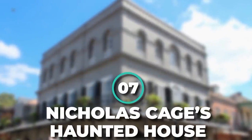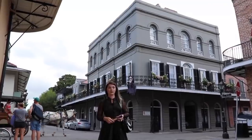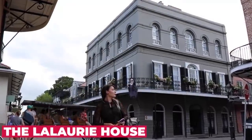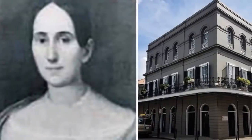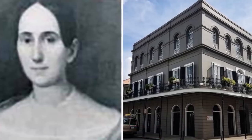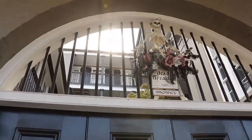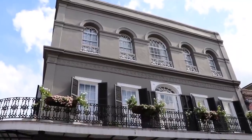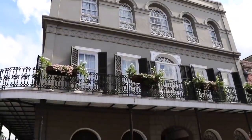Number 7: Nicholas Cage's Haunted House. Nicholas Cage has a taste for the macabre — he once owned one of the most haunted homes in America, the LaLaurie House in New Orleans. The original owners of the house were socialite Madame Delphine LaLaurie and her husband Dr. Louis LaLaurie. While the home is stunning from an architectural standpoint, the horrors of what happened under its roof would scare normally wealthy homeowners off.